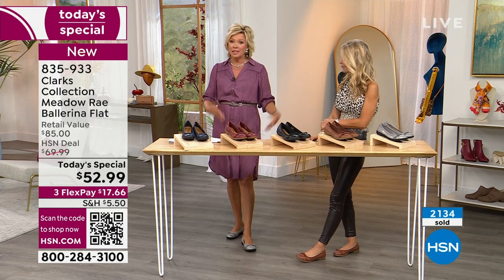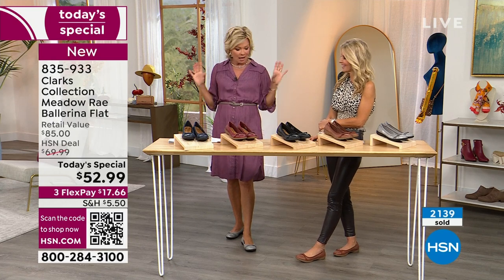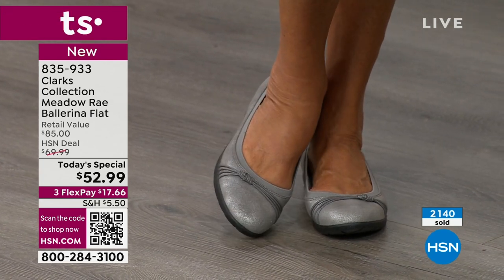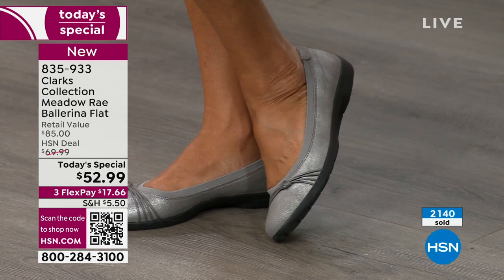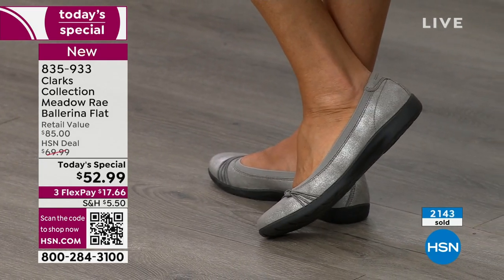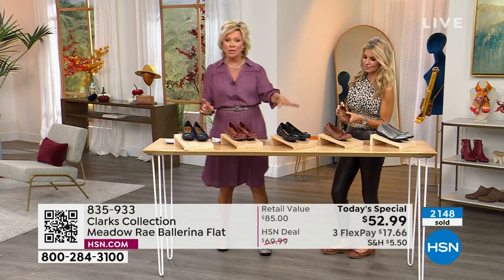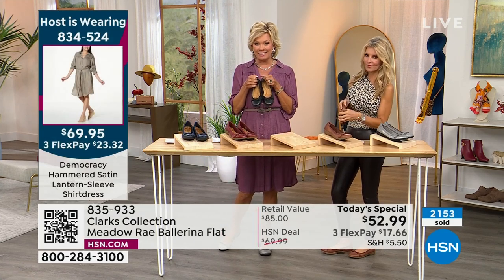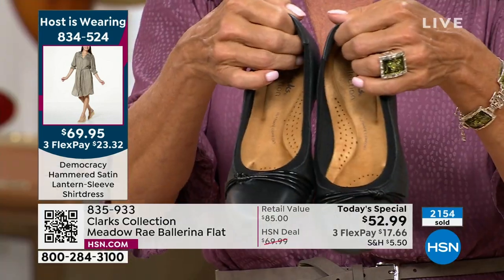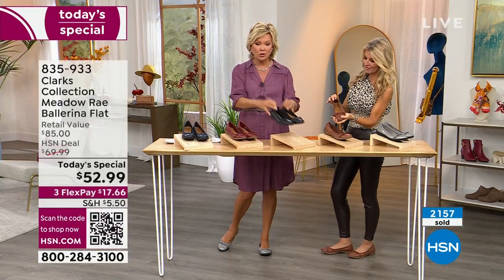Whether it's a summer look or seasonal, the pewter — exclusive to HSN — is the only one that's not genuine leather, but it certainly looks like distressed suede. The black is far and away in the lead: a thousand have been sold in black alone out of the 2,000+ sold so far. If you're hearing that, you understand why sizing will get limited as the day goes along.